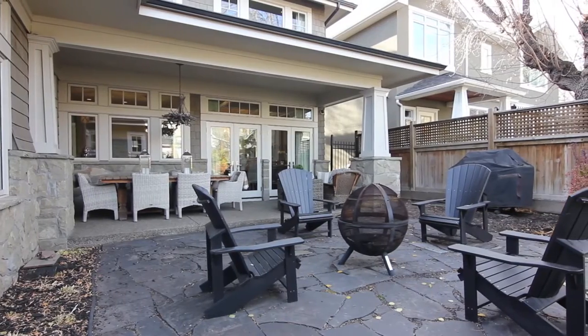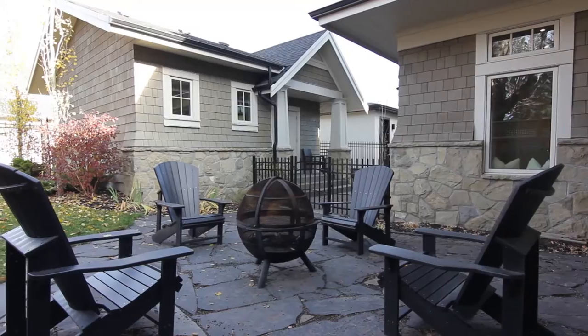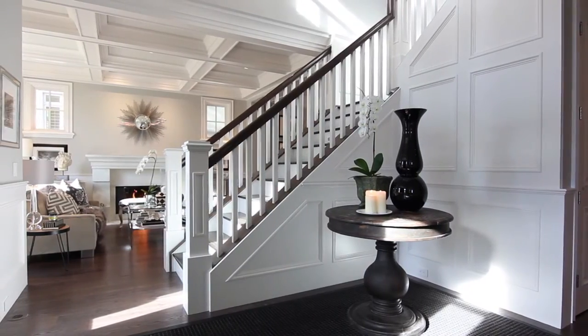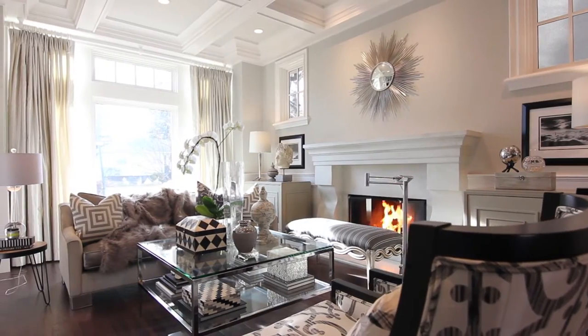This beautiful home, located in the charming community of Elboya, is minutes from downtown and steps from the shops and services in Britannia. The epitome of well-thought-out space, casual elegance, and an entertainer's delight, this home's main floor will immediately draw you in.